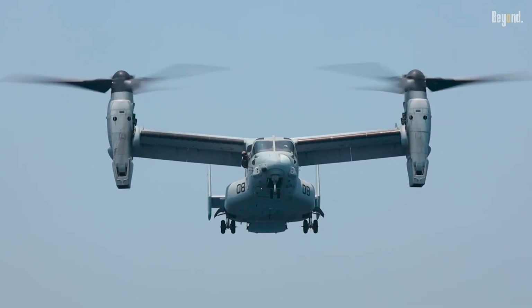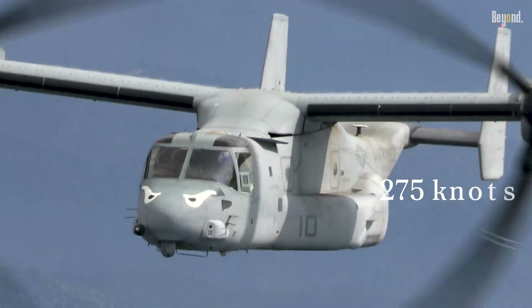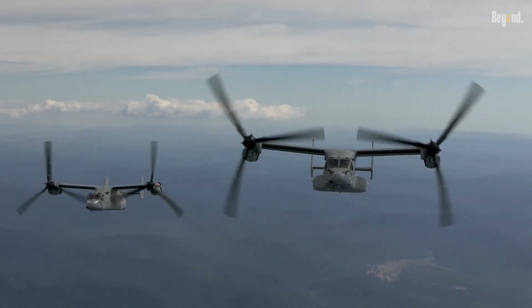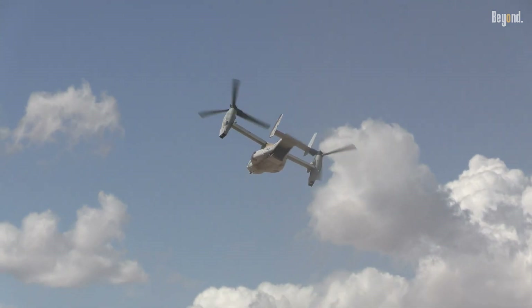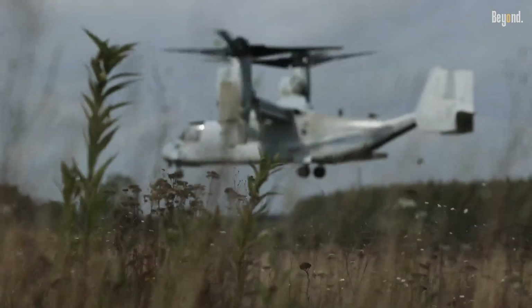The operational capabilities of the V-22 Osprey are impressive. It can reach speeds of approximately 275 knots and has a combat radius of around 390 nautical miles without refueling. The aircraft can carry up to 24 troops or approximately 20,000 pounds of internal cargo, making it suitable for various missions ranging from combat operations to humanitarian aid and search and rescue missions.